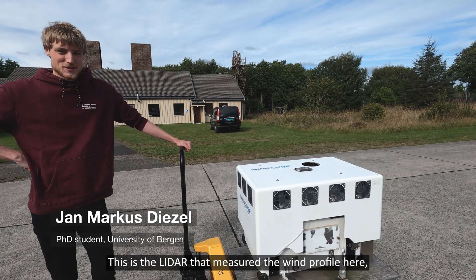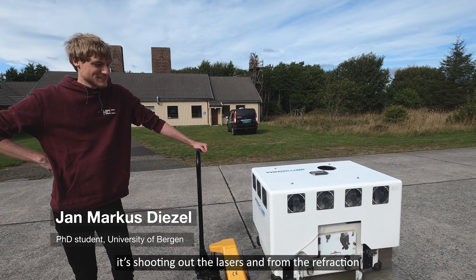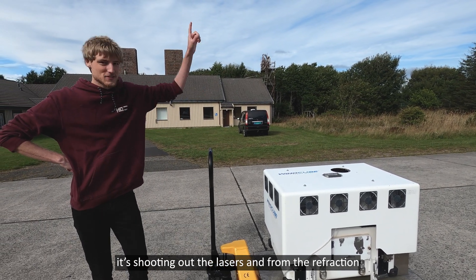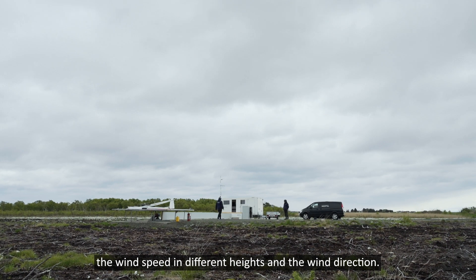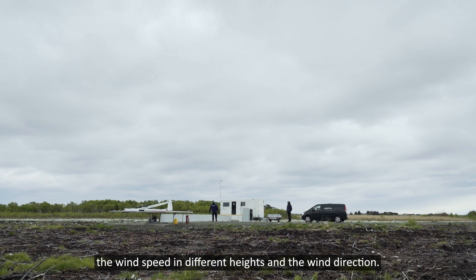This is the LiDAR that measures the wind profile here. It shoots out lasers and from the refraction from aerosols in the air, it measures wind speed at different heights and wind direction.